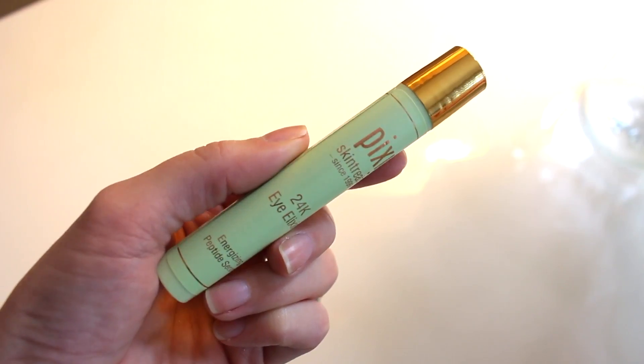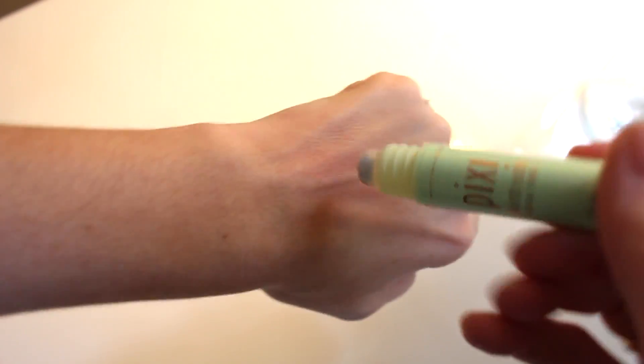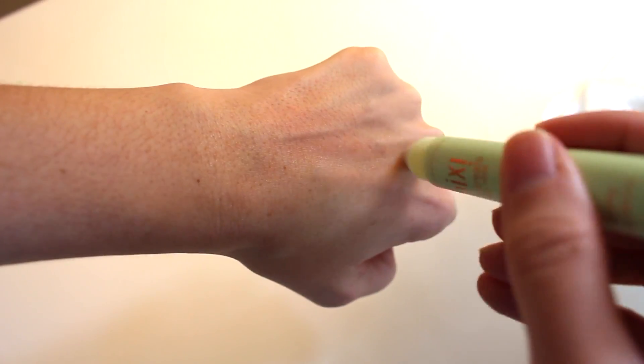The reason why this is my least favorite product is eye puffiness is not really something that I suffer from, unless for some reason I didn't get a lot of sleep. But typically that is not something that I struggle with or suffer from. The consistency of it is more of like a serum-y type — it's a very lightweight eye treatment.